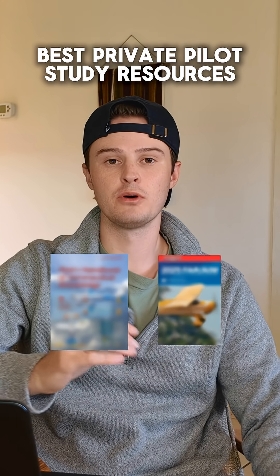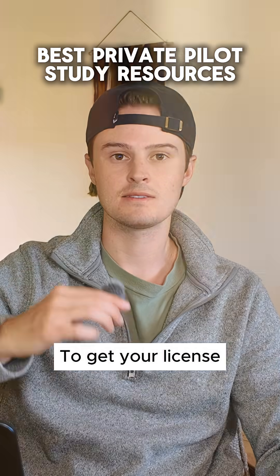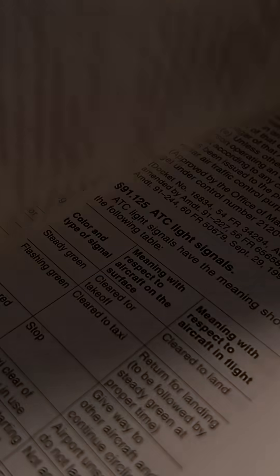If your goal is to become a pilot, here are all the books and resources that I recommend to get your private pilot's license. The first one is the FAR/AIM, which is a book of regulations and all of the rules you have to follow.